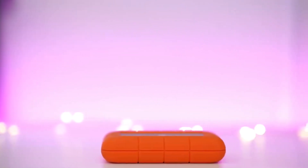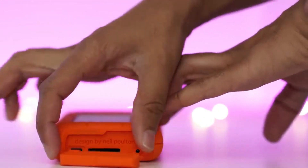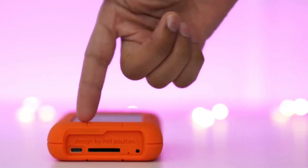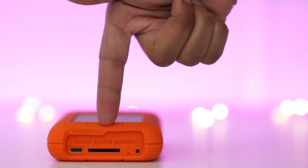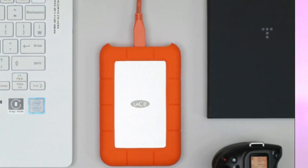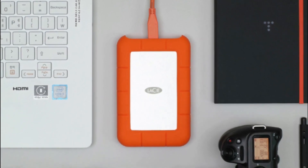Slightly Higher Price Point — the LaCie Rugged Mini does come at a slightly higher price compared to regular external hard drives without rugged features; however, investing in its durability and performance makes it worth considering for those seeking added protection. Overall, the LaCie Rugged Mini USB-C external hard drive offers exceptional durability, versatile connectivity options, speedy transfers, and secure data protection, making it an ideal companion for adventurers and professionals alike.